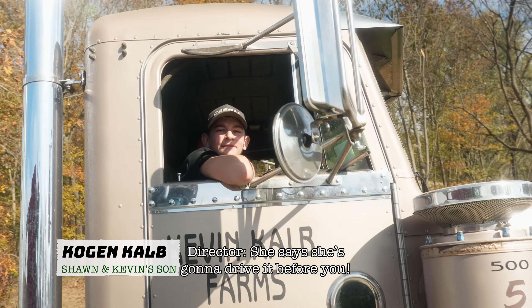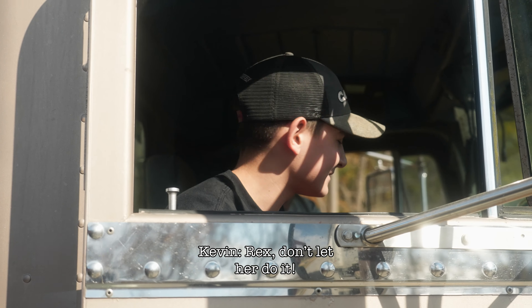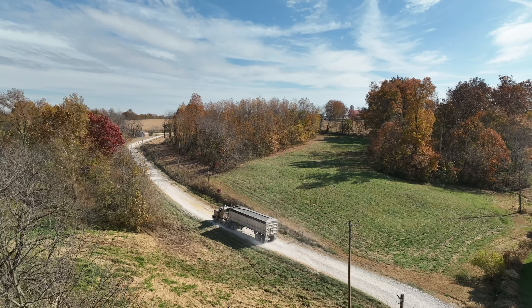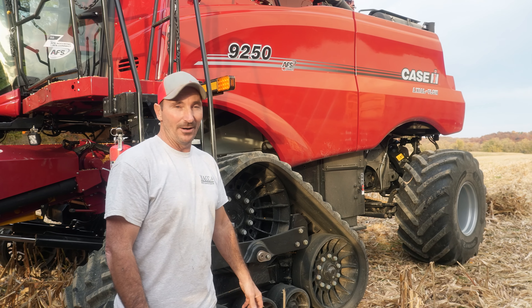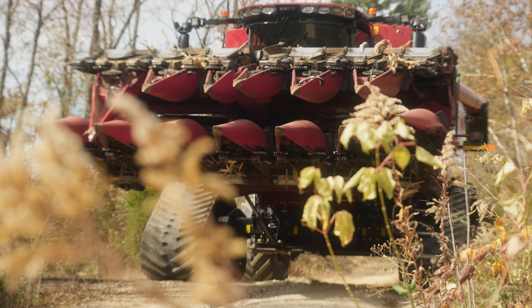She says she's gonna drive it before you - no she ain't! Rex, don't let her do it. I just got kicked out. Hello everyone - we toured in October, we've been gone for about two weeks. We've been spreading manure, cleaning out turkey barns, but lo and behold we had a nice surprise today - friends from Case IH come down.